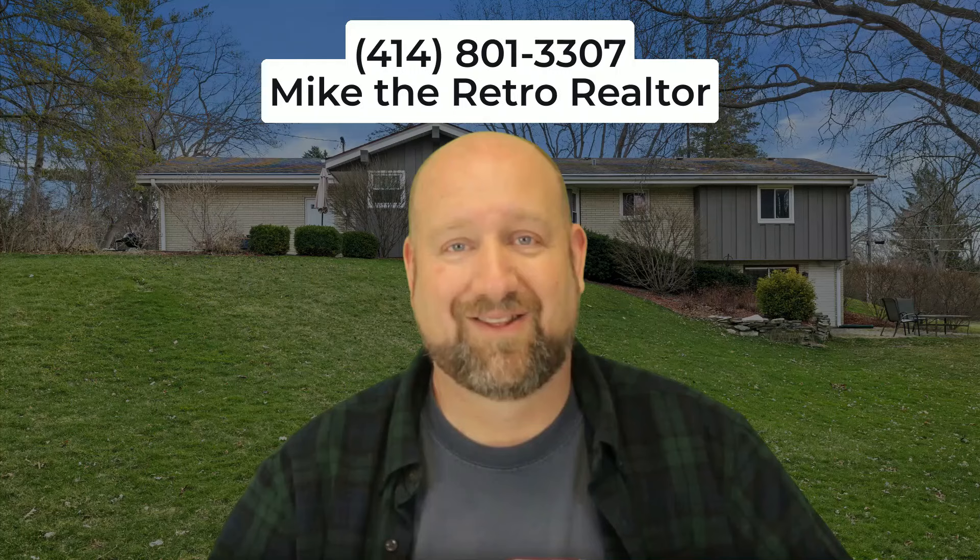Thank you very much for watching. For the inside scoop of all my listings, please like and subscribe to my channel, Mike the Retro Realtor. Stay retro, my friends.